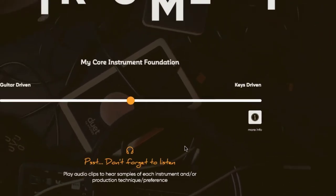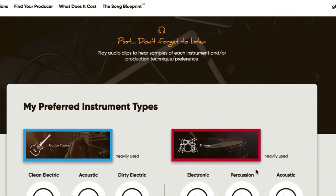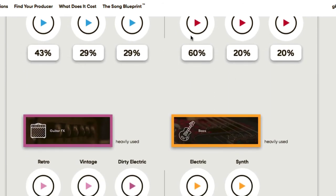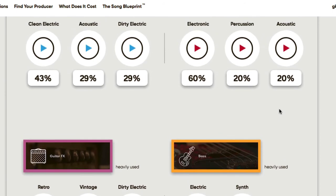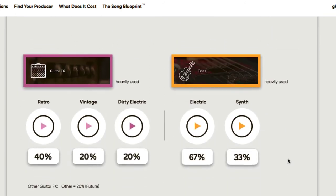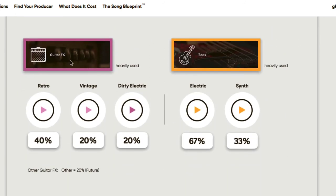My preferred instrument types include different kinds of guitars: clean electric, acoustic, and dirty electric. Then there are different drum styles — acoustic percussion and electronic. These are based on the songs I put in, so a producer looking at this will understand the blend of everything we want for the songs. There are also retro effects shown — vintage dirty electric guitar sounds.